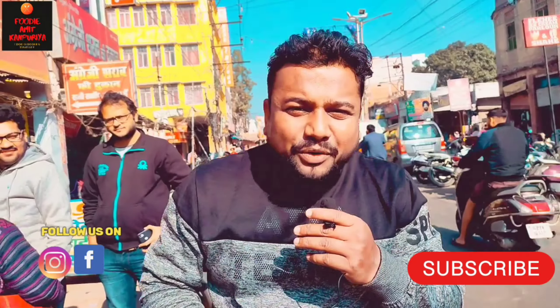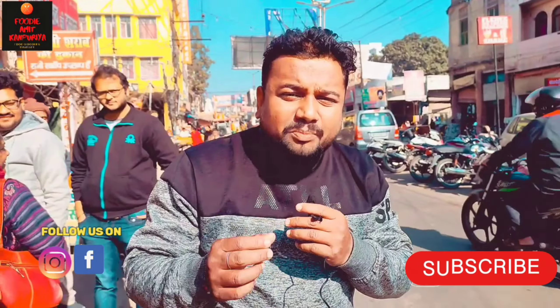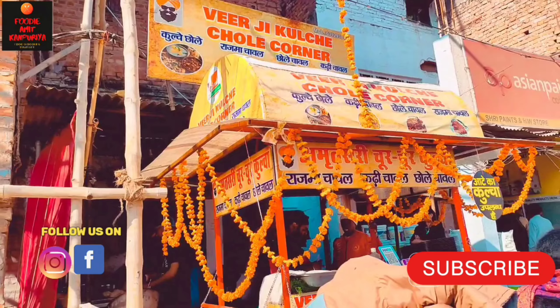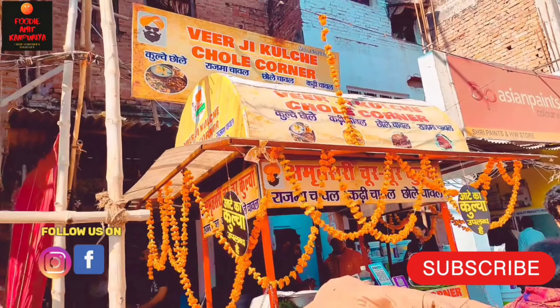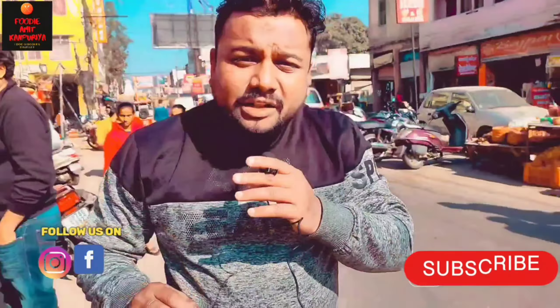Hello friends, I am your friend Udiya Amitkan Puriya and today we are going to go to Gumti Number 5. I am standing here — look at Gumti Number 5 where people come from. There is a big bank when you come to the building, and there is a big shop which is VIRji Kulche Chole Corner. You can see what is here.